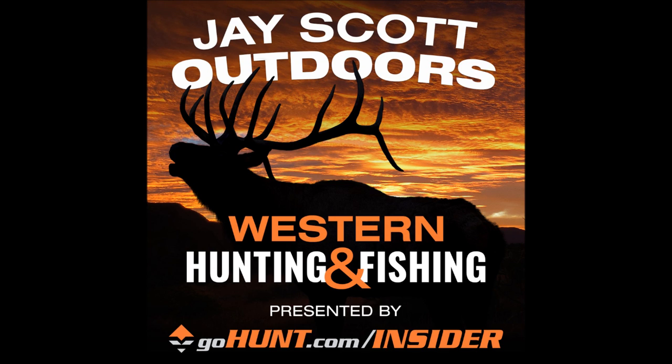This is the J Scott Outdoors podcast on western big game hunting and fishing, brought to you by GoHunt.com Insider. Research faster, hunt more — go to gohunt.com/insider and join today. I'm your host J Scott, and I live and breathe hunting and fishing, spending half the year in the field experiencing God's creation. I hope you'll enjoy hearing about our adventures.